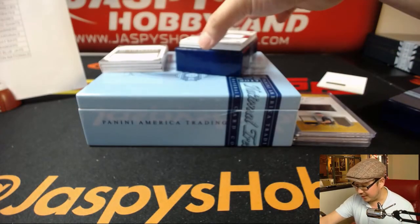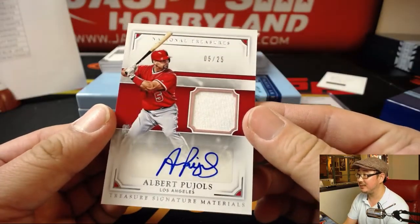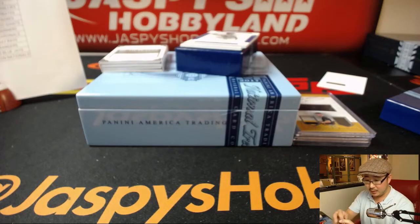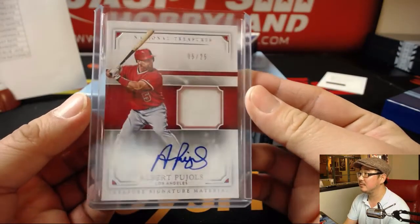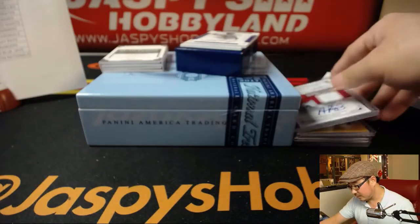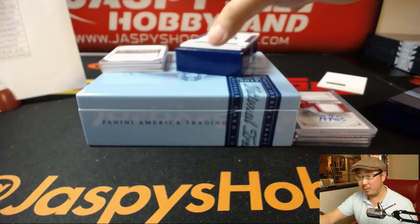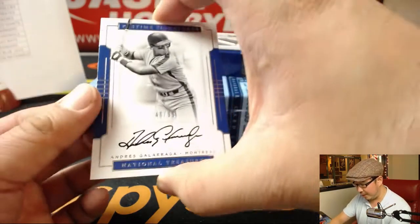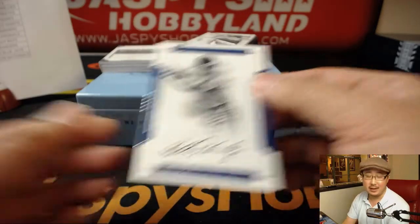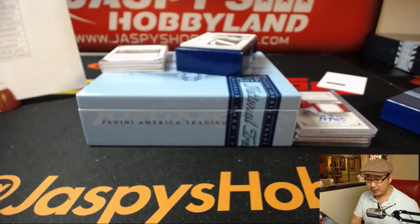Five out of 25, jersey and auto — Albert Pujols. Great one for the Los Angeles, California, Anaheim Angels of Orange County in Anaheim, going to David Kist. For the Montreal Expos, 40 out of 99, Andres Galarraga — and that will go to the Nationals, of course. Christopher B. with that one.